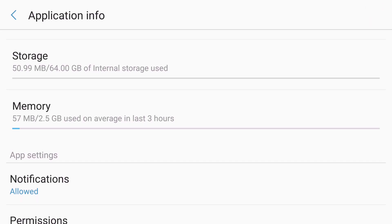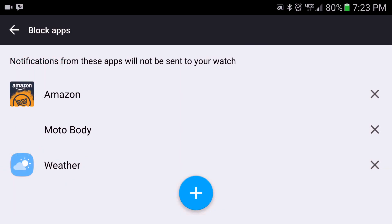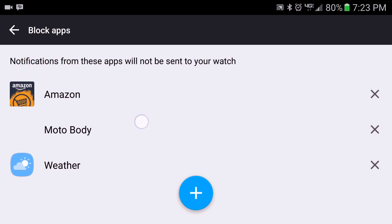From here, go into the Android Wear app, tap the gear icon and then tap where it states 'Block Notifications'. If you have apps that you are expecting to get notifications from that are in this list, tap the X next to them and then do a test again to see if you are able to receive notifications.